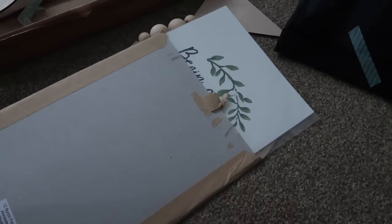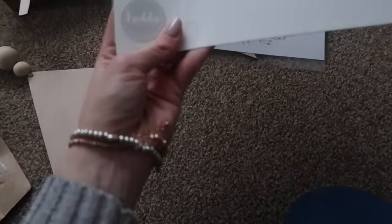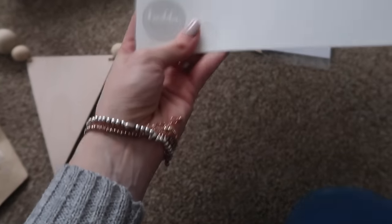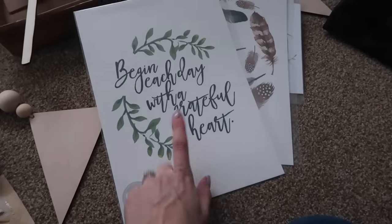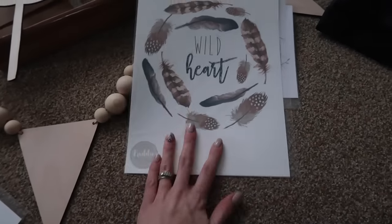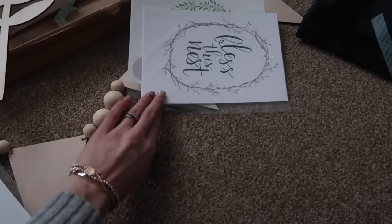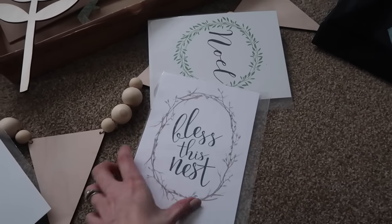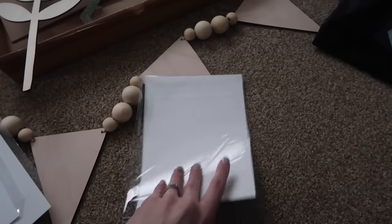Next up are some more home bits. This time it's from a brand called Freddy the Kid, and again I found them on Instagram and really like their prints. So this one I think is going in our room, this one is going in Lachlan's room, this one is going downstairs somewhere, and that was my Christmas one because I got this quite a while ago and forgot to put it up.